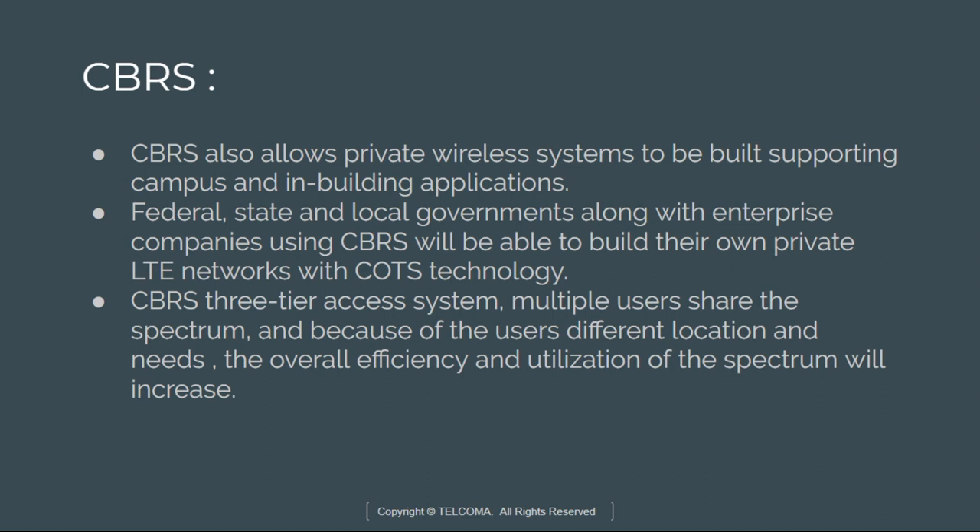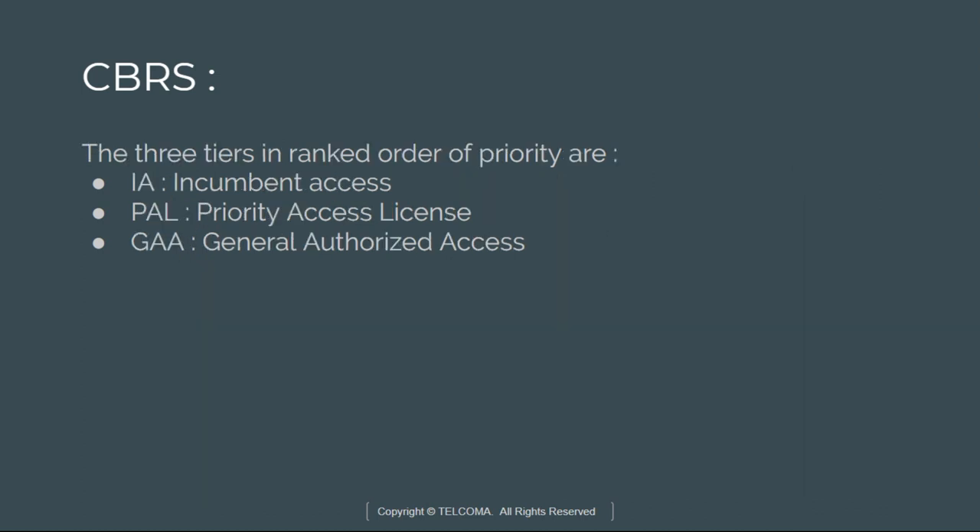The CBRS frequency band is a shared spectrum band, and there are three tiers of users defined by the FCC in CFR 47.96. Federal, state, and local governments along with enterprise companies using CBRS will be able to build their own private LTE networks with COTS technology. In this three-tier system, multiple users share the spectrum, and because of users' different locations and needs, overall efficiency and utilization of the spectrum will increase. The three tiers are ranked in order of priority: first, incumbent access; then priority access license; and general authorized access.